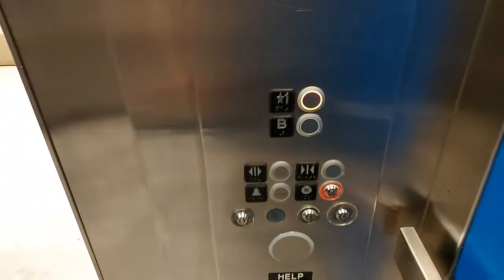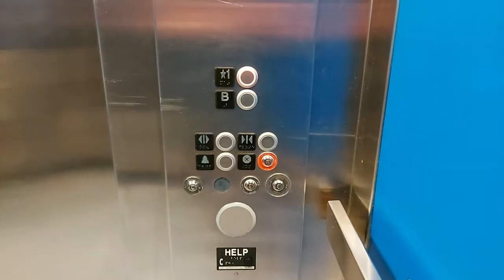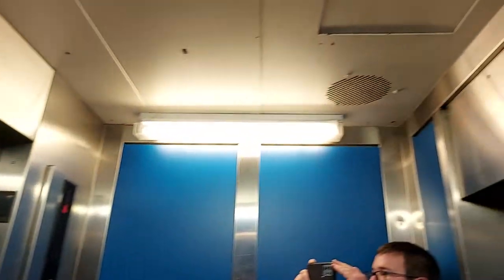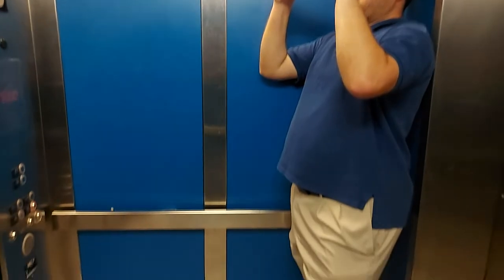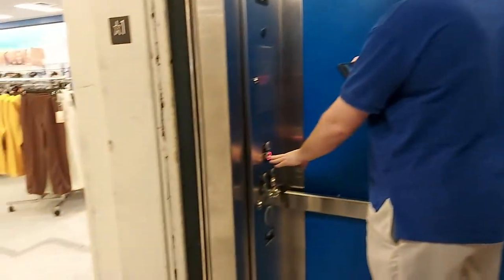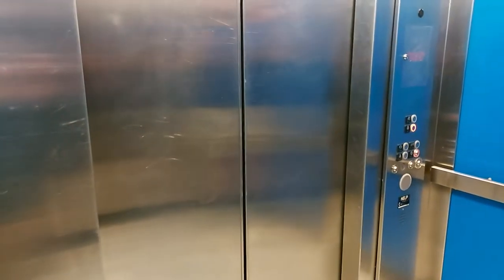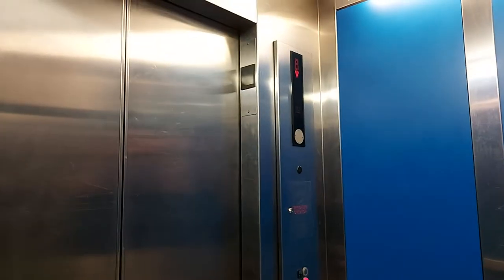We can ride back up and down if you want. Yeah, sure, we can do that. I'm gonna get an interior view with you and hopefully you don't mind. This used to be a rear door — they don't have escalators at this location. I want to say they actually did at one point, and they were taken out. Oh wow.